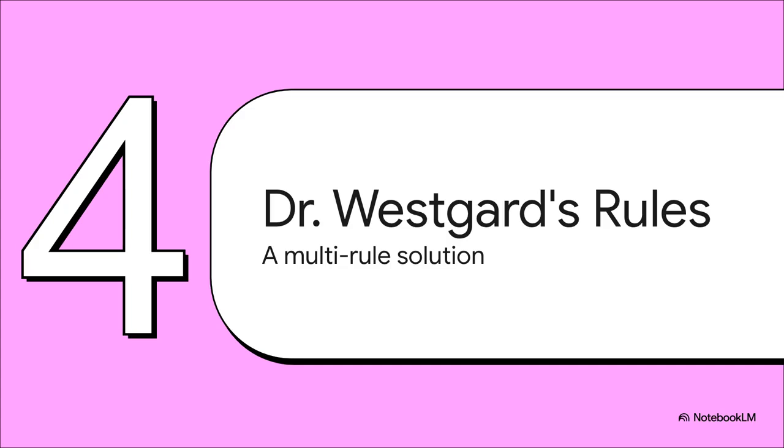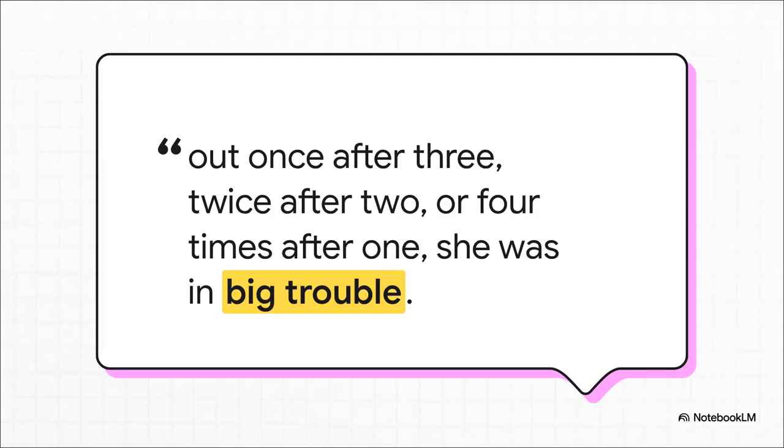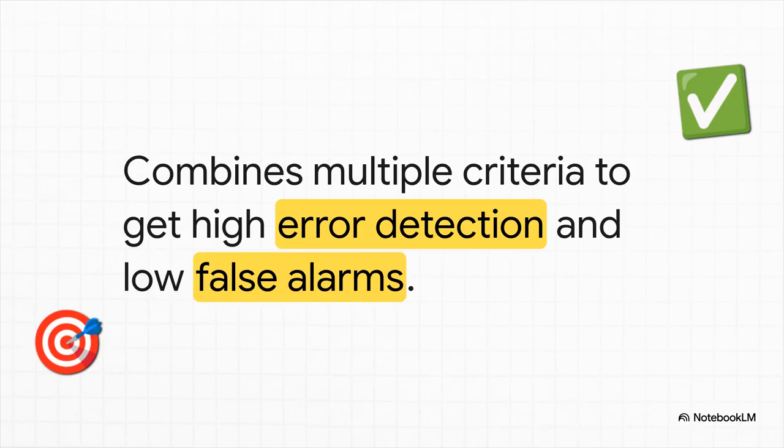And this is where our hero, a statistician named Dr. James Westgard, enters the story. He explained his whole sophisticated statistical system with probably the best analogy I've ever heard. He talked about setting a curfew for his daughter — it wasn't about one single time she had to be home, it was about the pattern. Being out really, really late one time — that's a problem. But so was being moderately late two nights in a row, or just a little bit late four nights in a row. And that's the absolute genius of his multi-rule system. Instead of one single rigid rule, you use a whole combination of rules, where the system is looking for different patterns in the data, each pattern pointing to a different kind of problem.